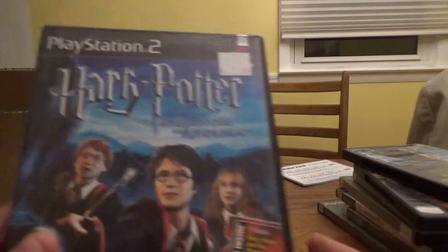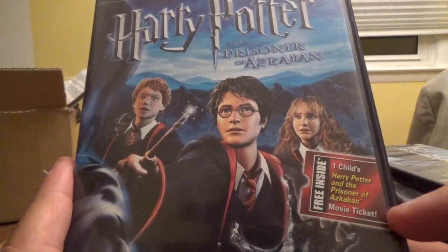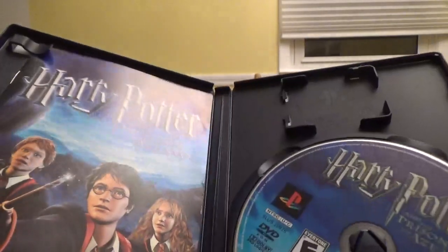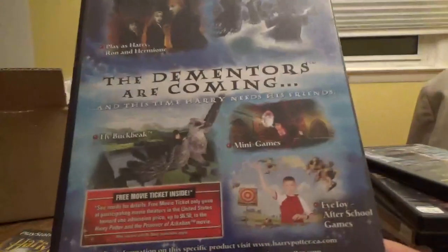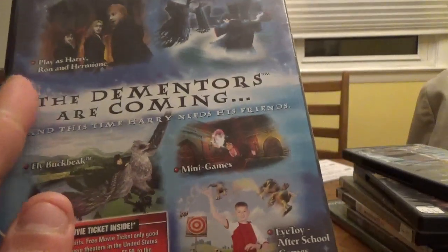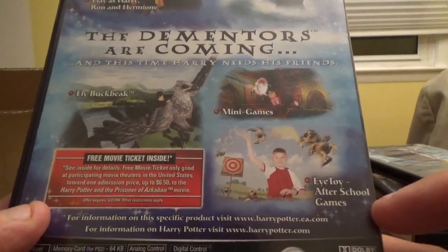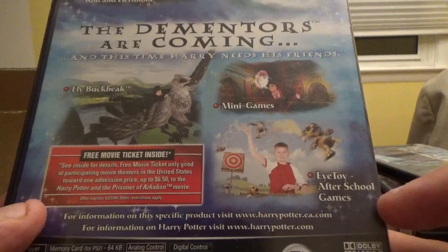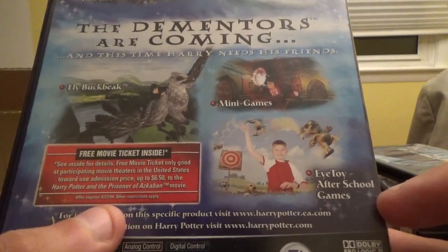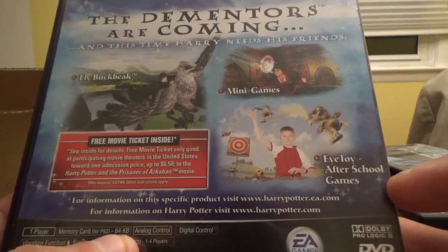The other PS2 game I got is Harry Potter and the Prisoner of Azkaban from EA Games. It says 'Free inside: one child's Harry Potter and the Prisoner of Azkaban movie ticket,' though the offer expired June 27, 2004. You get to play as Harry, Ron, and Hermione, face the Dementors, fly Buckbeak, and play mini-games. So there's Prisoner of Azkaban.